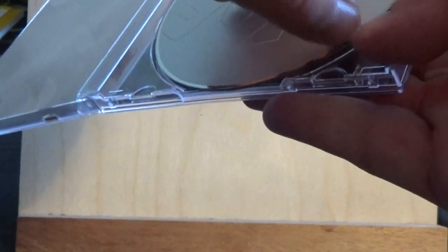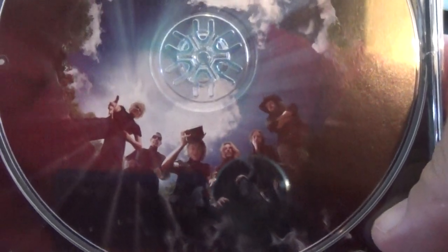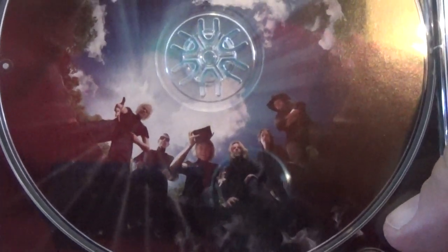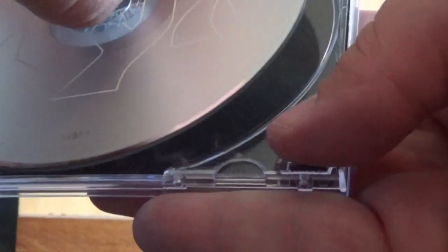There's also a little artwork of the band with the sky right above them, and it looks like some shaft of light beaming down on them.